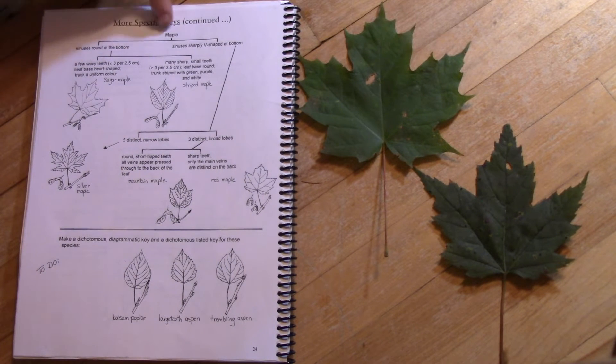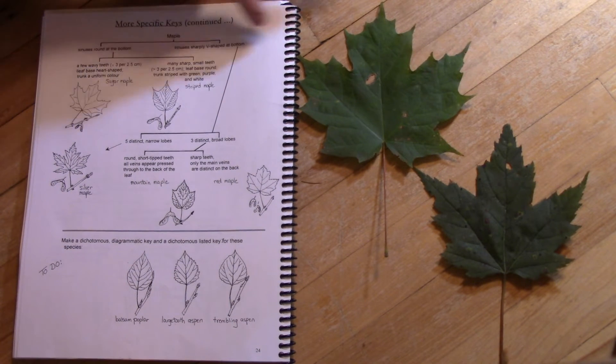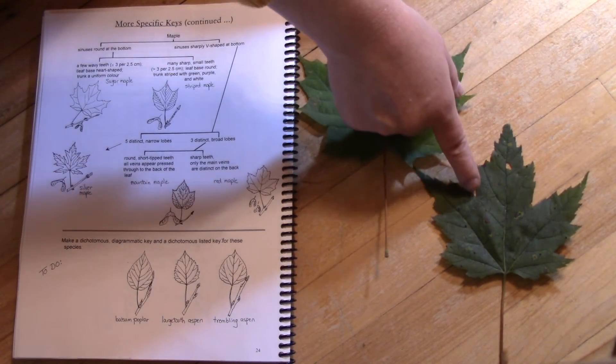You should rely on the toothiness of the red maple versus the smoothness of the sugar maple. If you look at your key here it says sinuses are round versus sinuses are sharply V-pointed, and you can see those round sinuses versus sharply V-pointed sinuses.